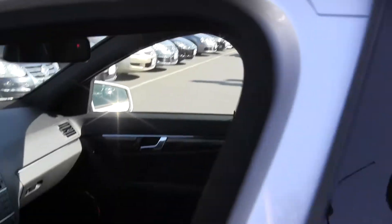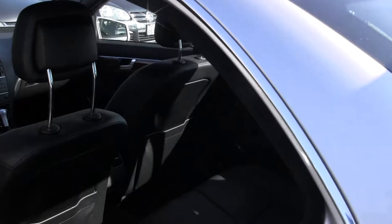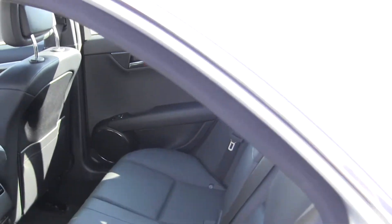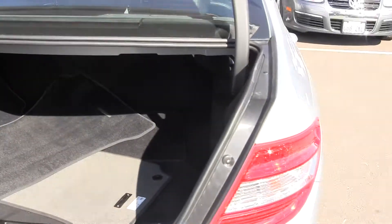The back seat here has three seat belts, and trunk space is nice and large.